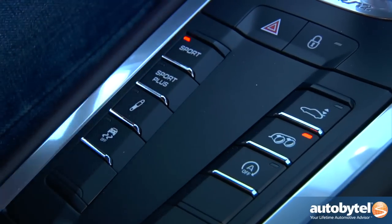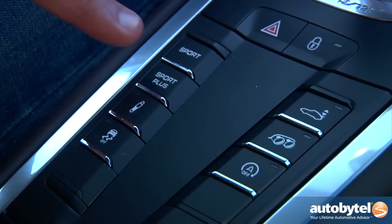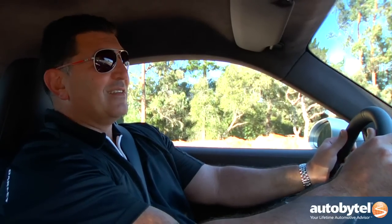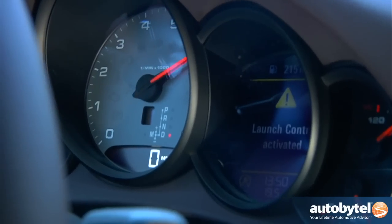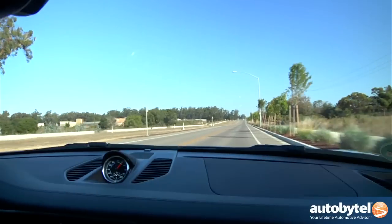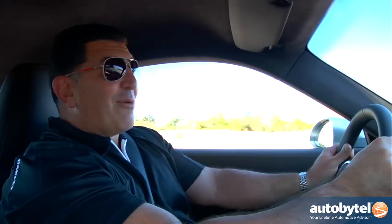There are three modes: normal, sport, and sport plus. If you put the Porsche into sport plus, you're going to have a lot of fun. We're going to demonstrate launch control. What you do is push the brake with your left foot, push the gas all the way with your right foot, and take off. That was launch control, and that is a lot of fun.